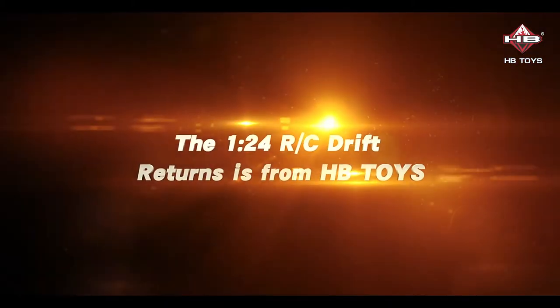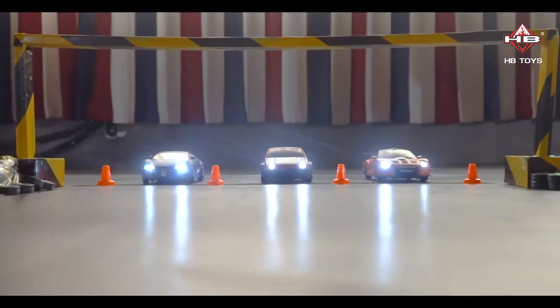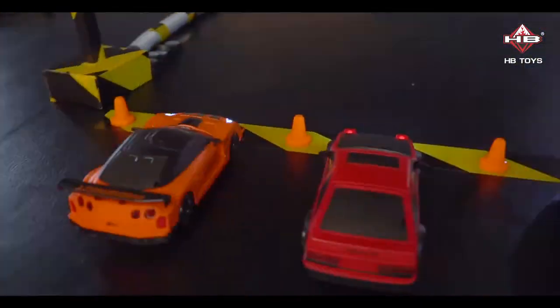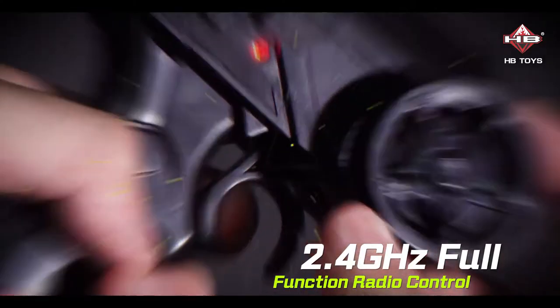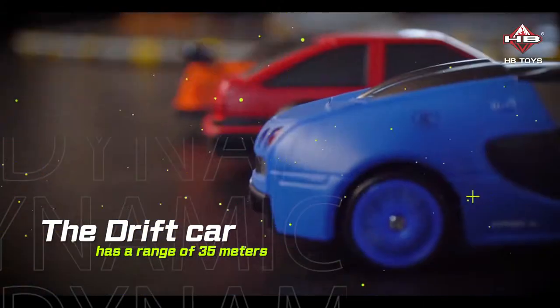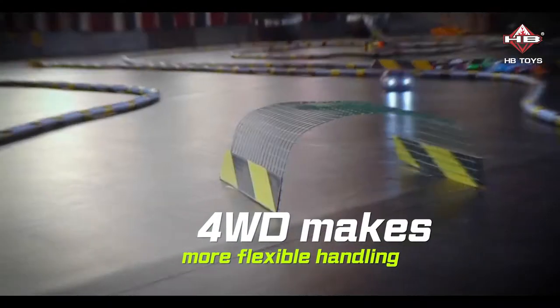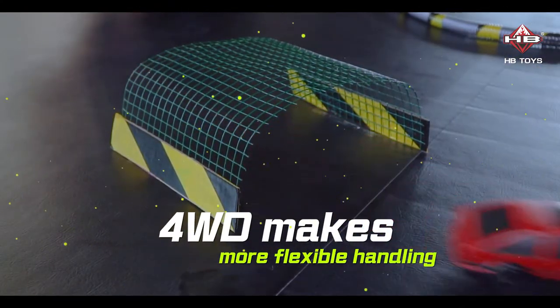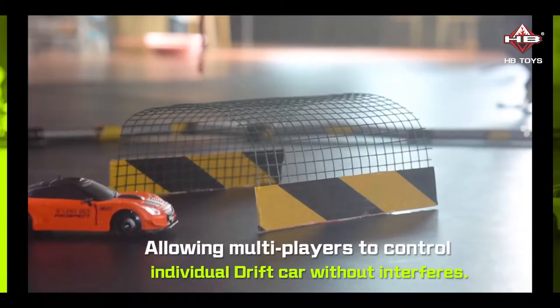The 1224 RC Drift Returns is from HB Toys. 2.4 GHz full function radio control. The drift car has a range of 35 meters. 4WD makes more flexible handling, allowing multiplayers to control individual drift cars without interference.